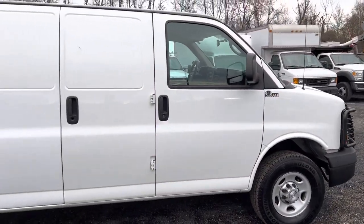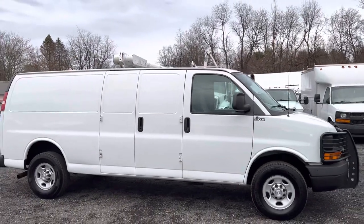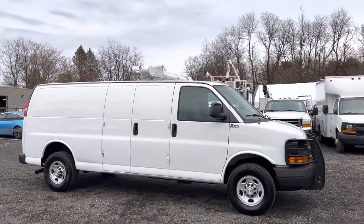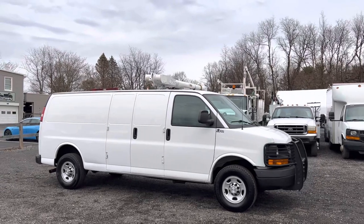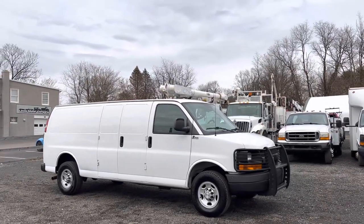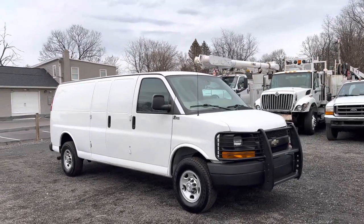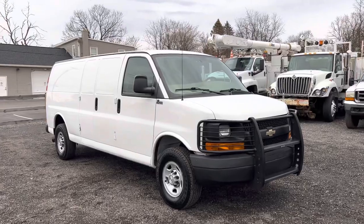It's just a really nice van. Again, we wouldn't normally sell something like this with that many miles, but we saw this van and knew we had to retail it. It's in excellent condition. It's been mechanically checked out by our shop — we've changed the oil and checked all the fluids. This is one that we can trust. It's a good van.